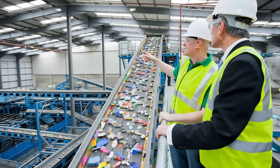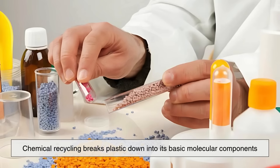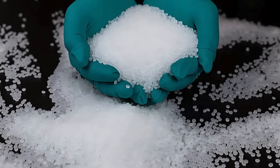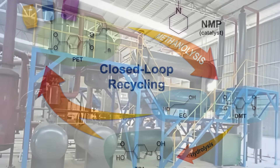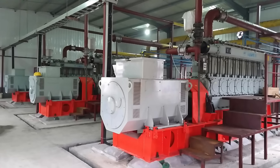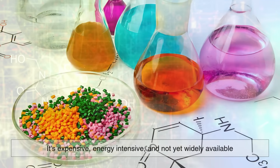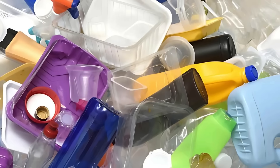Beyond traditional or mechanical recycling, there's a newer method called chemical recycling. Instead of shredding and melting, chemical recycling breaks plastic down into its basic molecular components using heat, solvents, or catalysts. This process can, in theory, return plastic to its original virgin quality, allowing for infinite recycling loops without degradation. Technologies like pyrolysis, depolymerization, and gasification are being explored for this purpose. While promising, chemical recycling is still in its early stages — it's expensive, energy-intensive, and not yet widely available. However, many experts believe it could play a major role in future recycling infrastructure, especially for hard-to-recycle plastics.